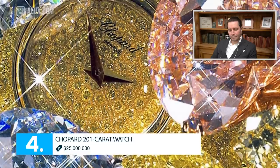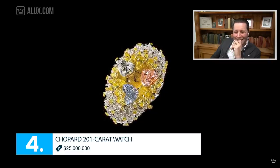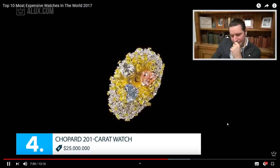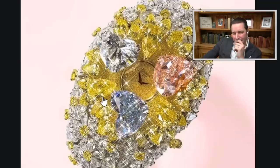Number 4: Chopard 201 carat watch. Price: 25 million dollars. More of a jewelry piece — it made the front page of every luxury publication at the time. Contrary to the 5 million dollar Hublot, the stones don't form any particular pattern or design. The whole watch is totally encrusted in diamonds and they probably used only the best stones — that's why it costs so much. I'm not a big fan of these watches; they are more like a high jewelry piece. But if you like it, go for it.